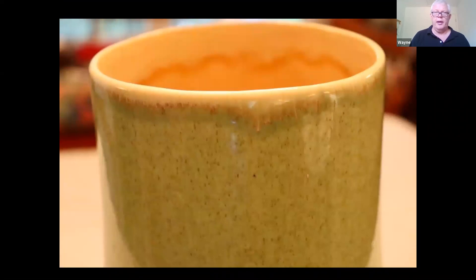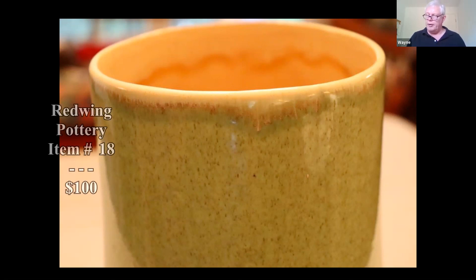This one has a nice drip glaze where the yellow meets with the green. Red Wing was a Minnesota company, founded in 1861, and similar pieces to this are in the $50 to $100 range.